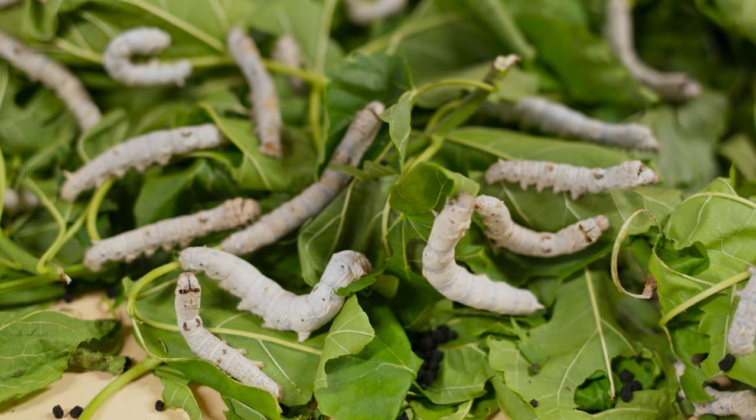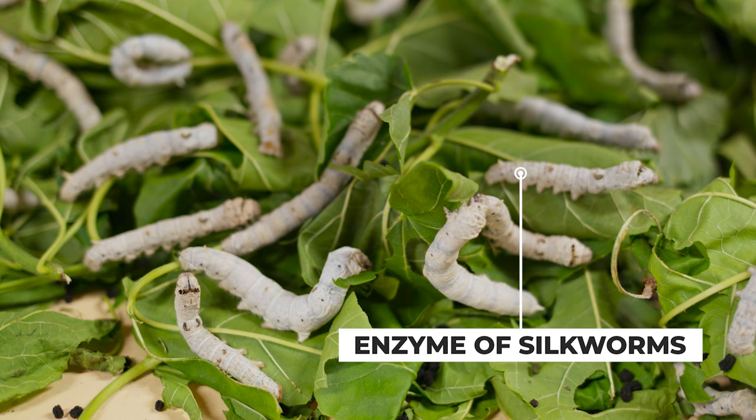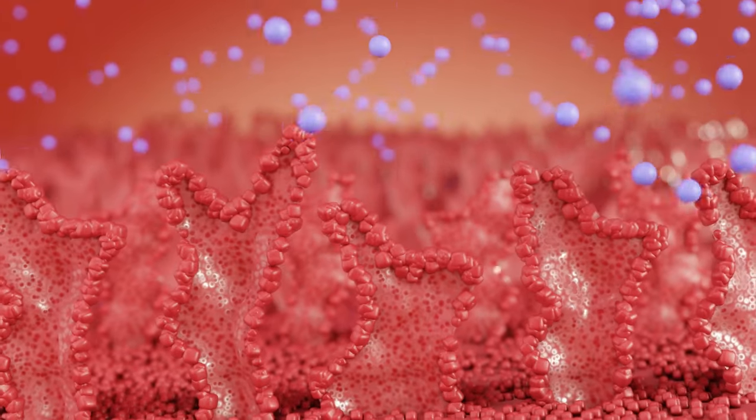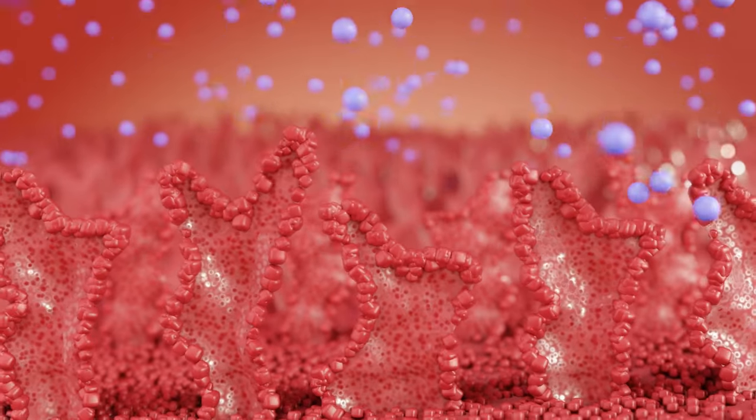Xeropeptis, also known as serratia peptidase, is an enzyme derived from bacteria native to the digestive system of silkworms. This enzyme has garnered attention in recent years for its potential health benefits, particularly in reducing inflammation and supporting various aspects of wellness.